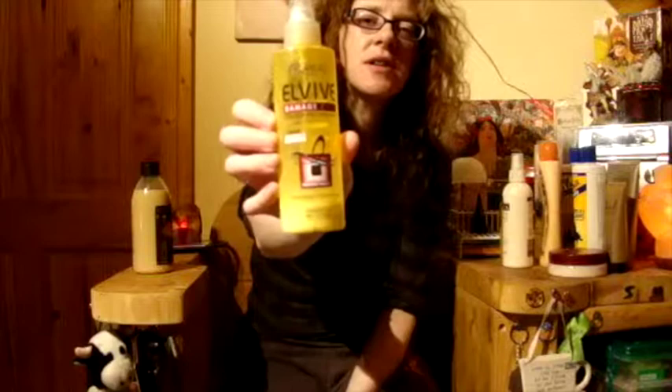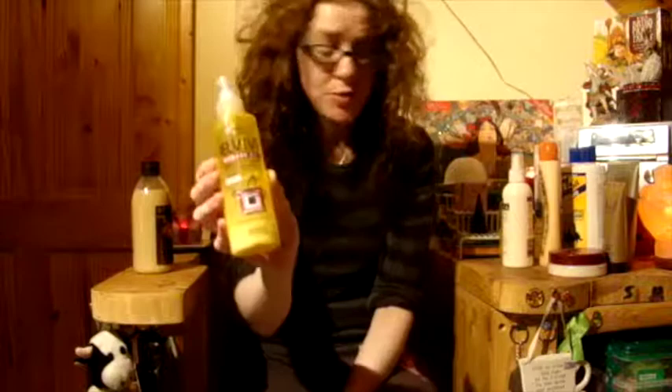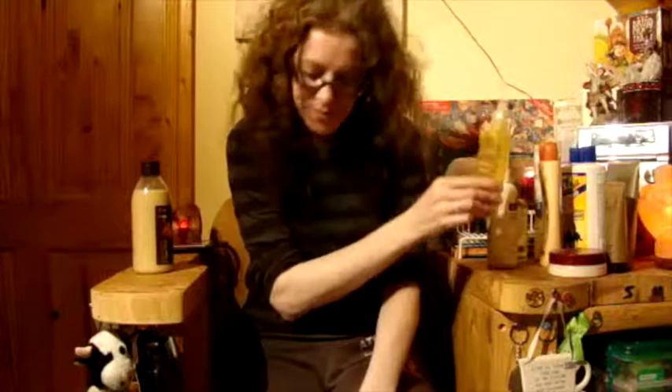L'Oreal damage care — it's actually a conditioning repair spray. For damaged or brittle hair. There's even less in this than in that. I'll figure something out in a minute.